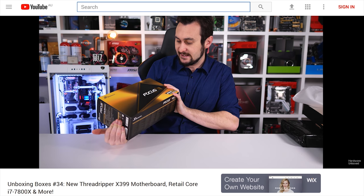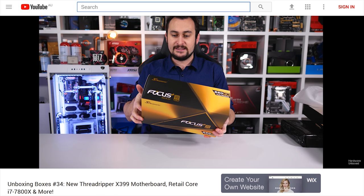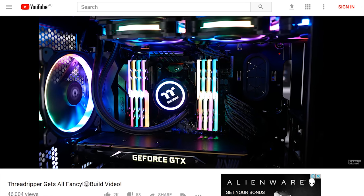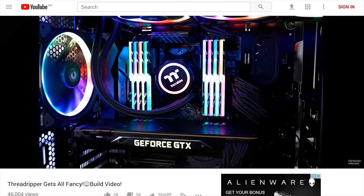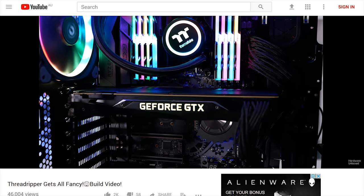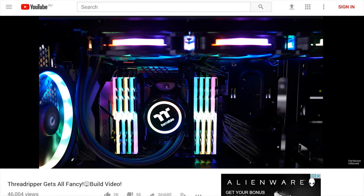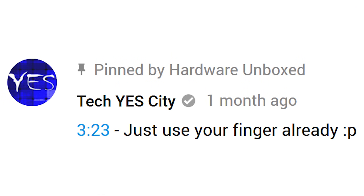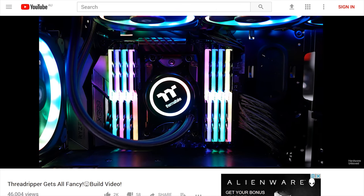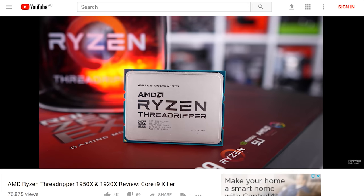Back to serious business with another Unboxing Boxes episode - I was really just taking a break from all the Threadripper testing, and of course I got more Threadripper motherboards to test. It wasn't long before I got back to more Threadripper content, this time with a sexy RGB build. That was a heap of fun. My mate Brian from Tech Yes City stopped by with a few tips - he thought I was wasting too much time using a credit card to spread thermal grease.